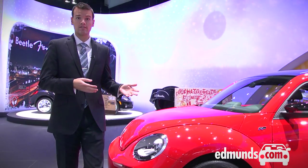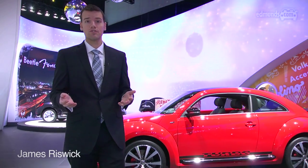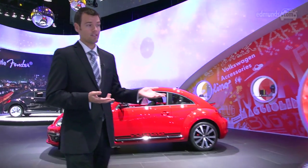When VW introduced the new Beetle — lowercase 'new' — it seemed like only a matter of time before it also introduced a convertible version. Well, a time has come.